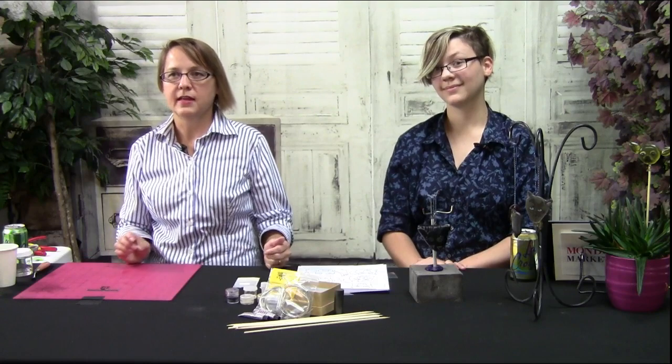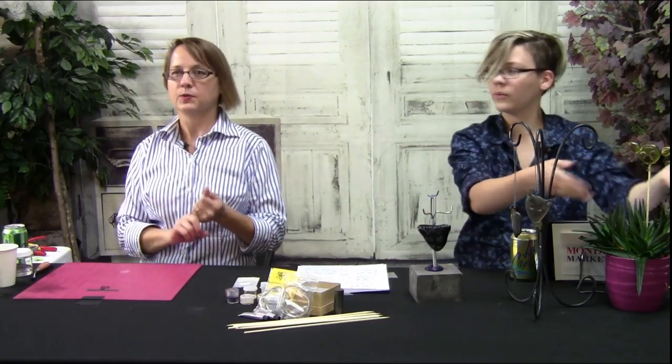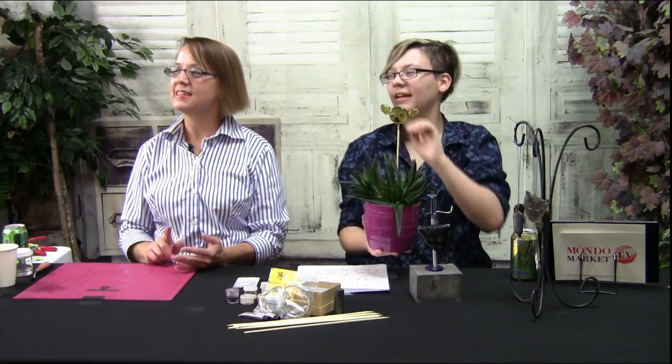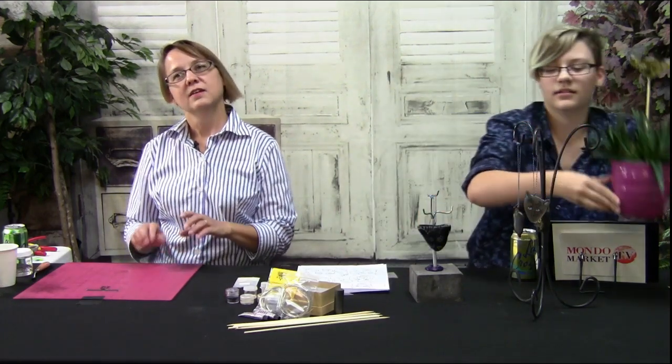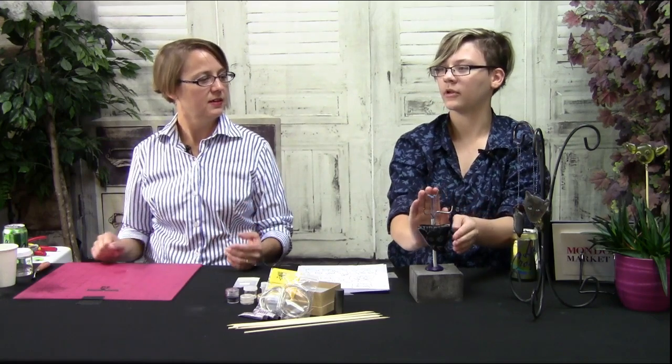We're going to make them into different things. We're going to do plant stakes — there's an example right there. Oh, look at that cute little chihuahua! So we're going to make plant stakes, and we're going to make ornaments and magnets. This one on the up-close cam.